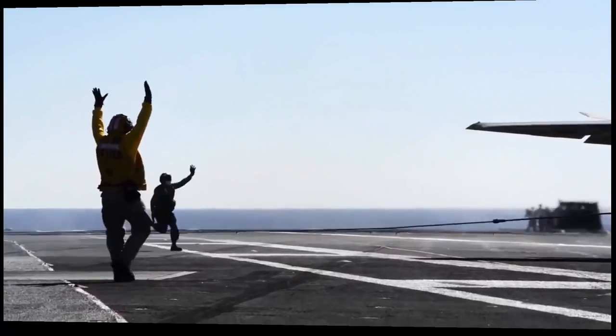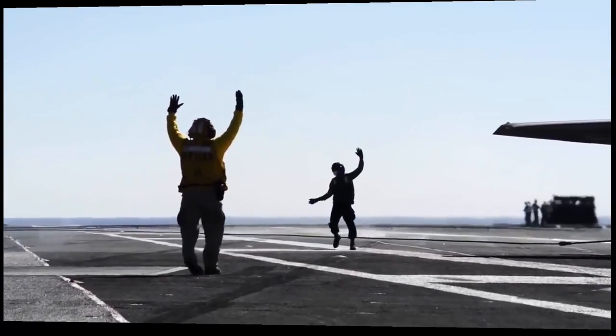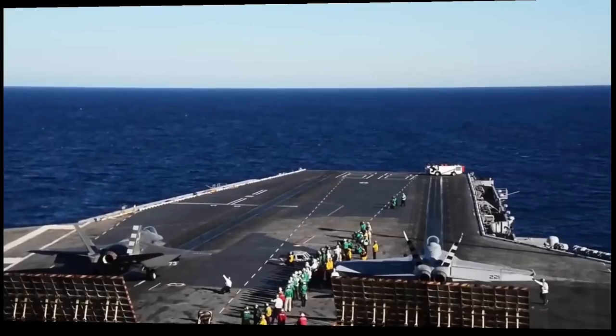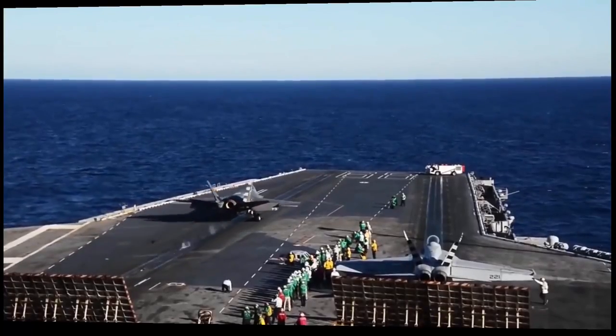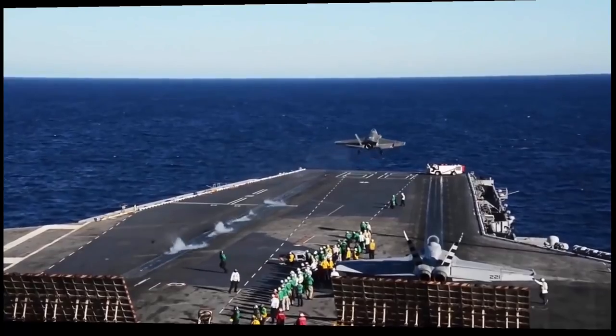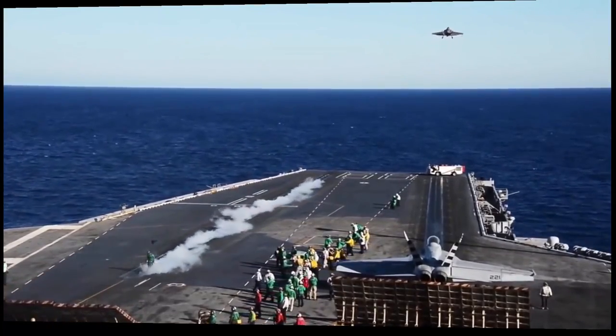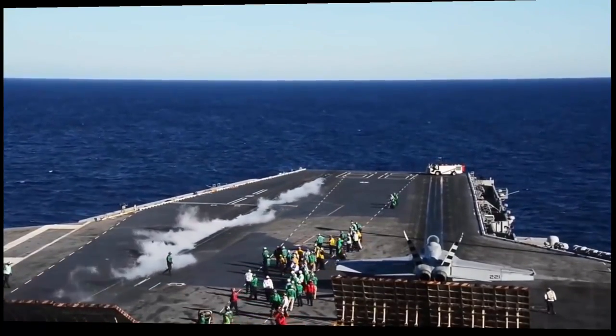I know everybody had the same feeling for the aircraft. When it came in, it touched, it trapped, and then the next day when it launched off, it was still wonderful. Not every day you get to make history, and we made history with the F-35C for the Navy as a whole.